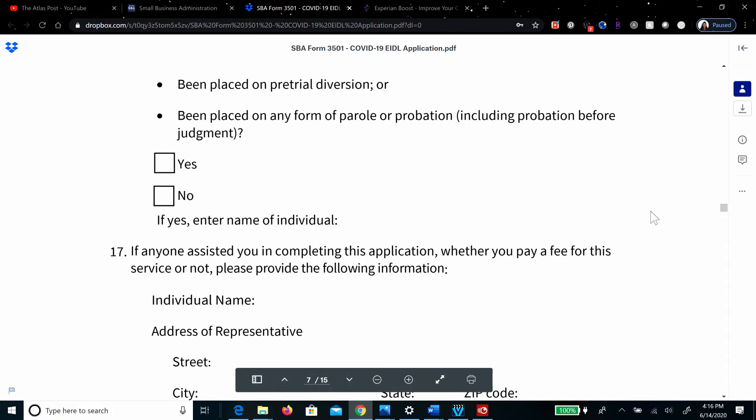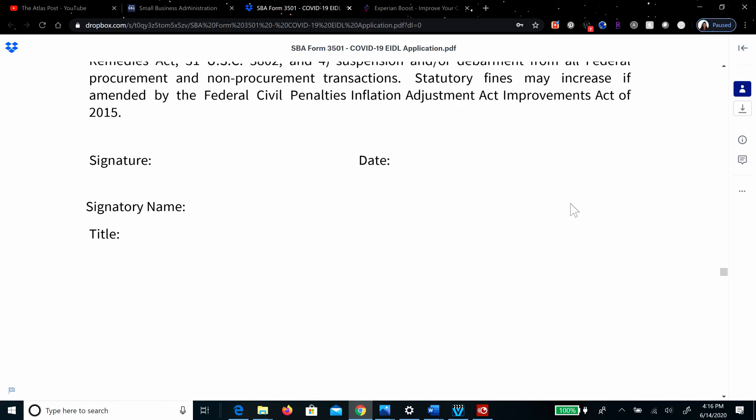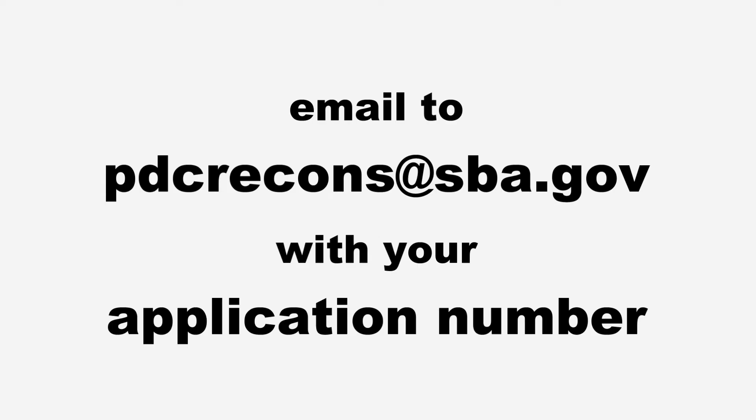After completing those areas, go to the very bottom of the form, sign it, date it, and send it in. You only filled out questions 14, 15, and 16. You do not need to fill out the rest of the information because that is already in the system. Attach and send with your co-borrower request to pdcrecons@sba.gov with your application number. This is really critical — your application number allows them to pull the information you have already submitted. The email is p-d-c-r-e-c-o-n-s at sba.gov, and you can see it on the screen along with your application number.